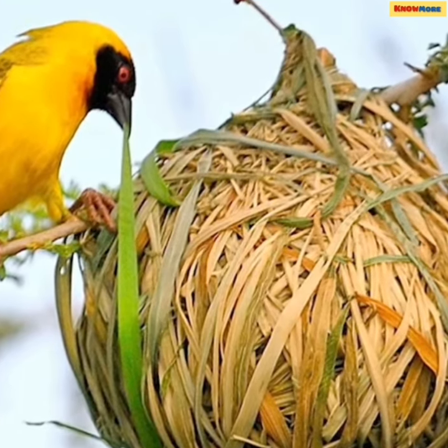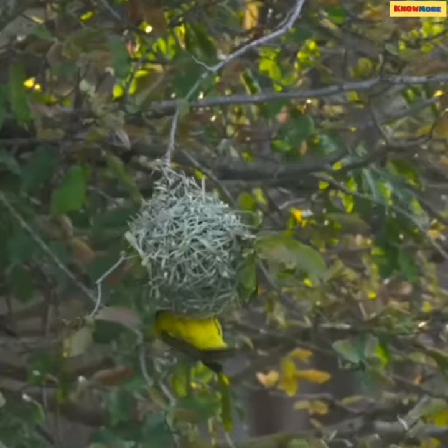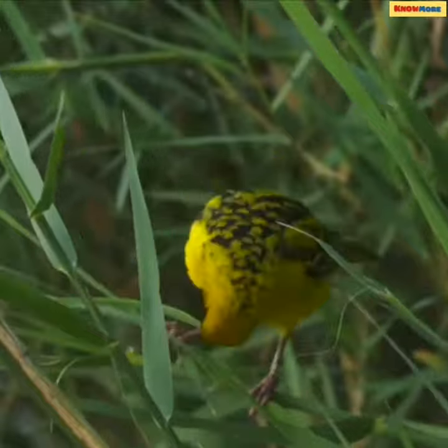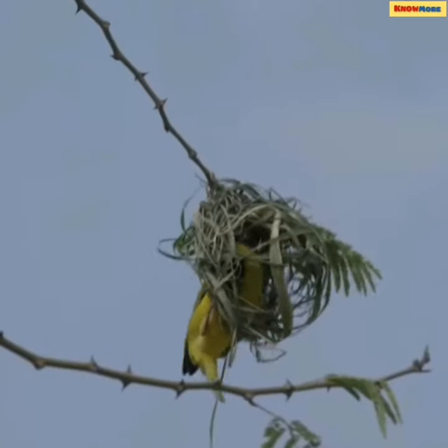The nest is a sophisticated structure that starts off with the bird making a knot with a long blade of grass. He then creates a circular structure weaving strips of grass, leaves, twigs, and roots using his beak and feet, until he ends up with a ball-shaped nest that hangs from the tree.